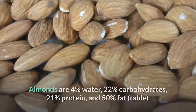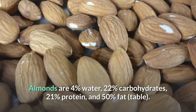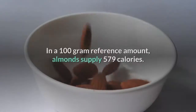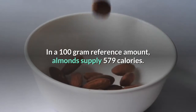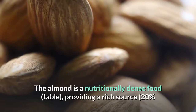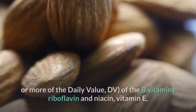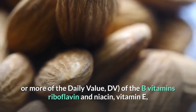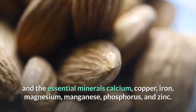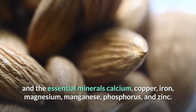Nutrition. Almonds are 4% water, 22% carbohydrates, 21% protein, and 50% fat. In a 100-gram reference amount, almonds supply 579 calories. The almond is a nutritionally dense food, providing a rich source of the B vitamins riboflavin and niacin, vitamin E, and the essential minerals calcium, copper, iron, magnesium, manganese, phosphorus, and zinc.